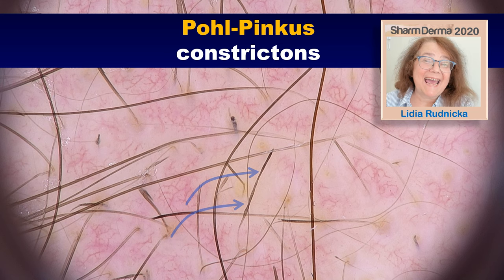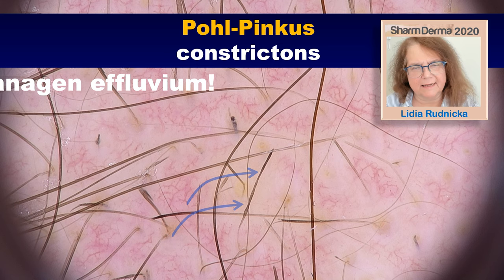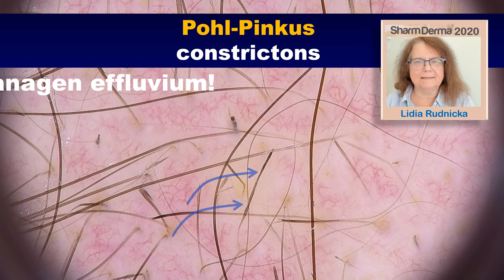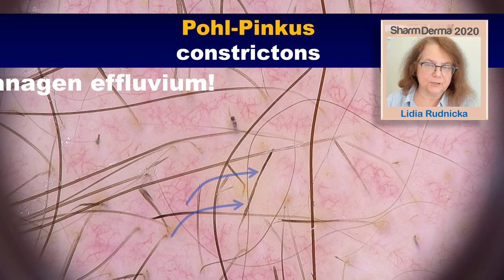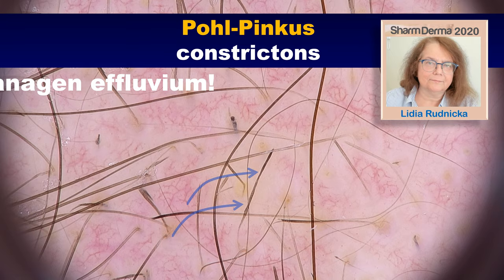We may ask ourselves why the exclamation mark hairs in patients with alopecia areata have a sharp distal end. This is the case because patients with alopecia areata, and in fact with any type of anagen effluvium, develop the so-called pohl-pinkus constrictions — constrictions along the hair shaft. These constrictions are the weak point of the hair, so the hair will break within the constriction and the distal end remains very sharp. This occurs in alopecia areata but also in other types of anagen effluvium, especially in chemotherapy-induced alopecia.